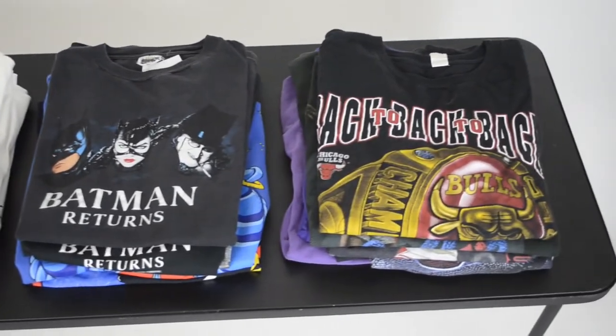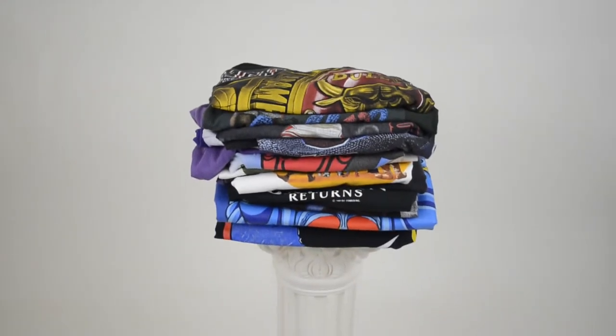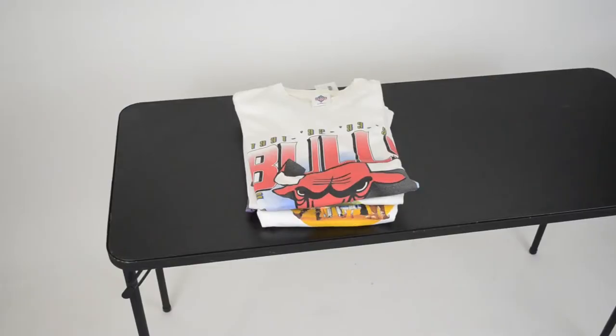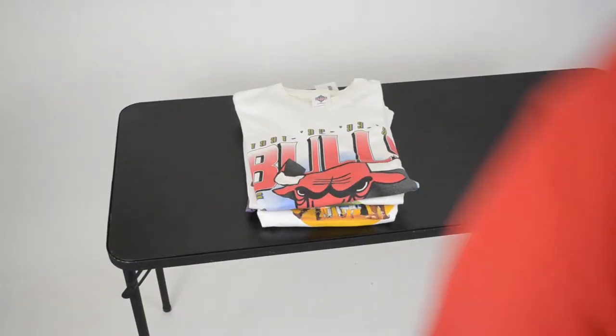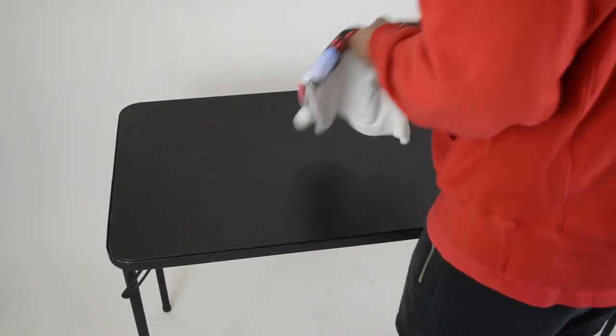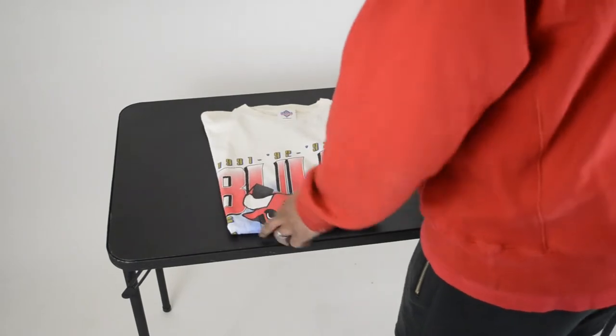What's up everyone, welcome back to the channel. I know I haven't uploaded any content in a while, but I'm back with something that's pretty popular at the moment — t-shirt collections. Most of them are vintage but I like to call this my t-shirt collection, so let's just get right into it.